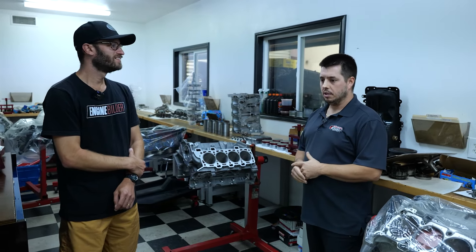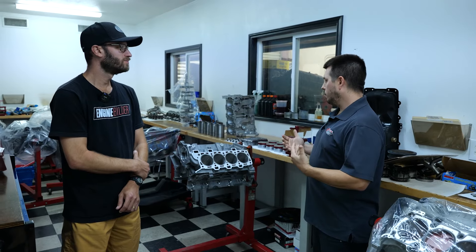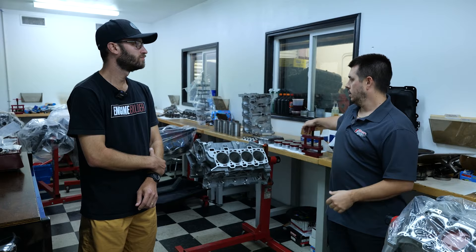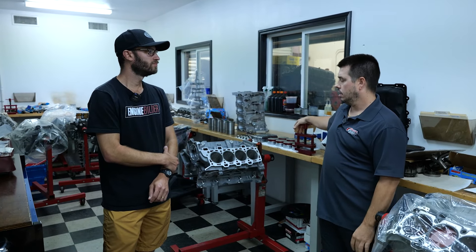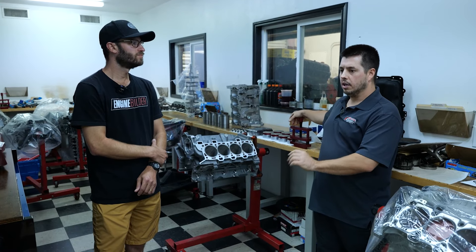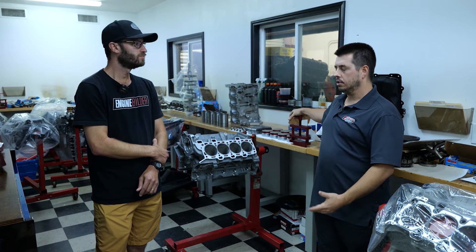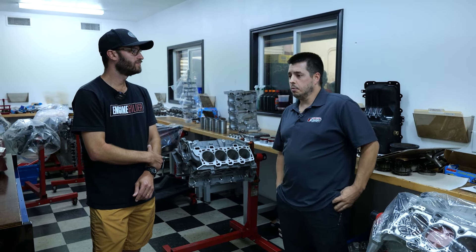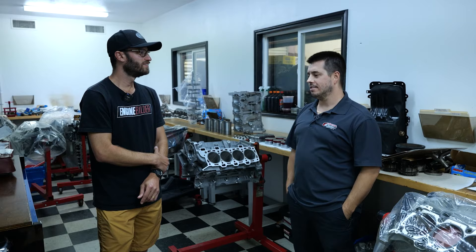We're slowly growing to that as well. We've gotten to where we do anything from late model Ford, Chevrolets, Cadillacs, Toyotas — pretty much messed with all of it now. We have our cookie cutter bread and butter GM and Ford — that's a huge market and we do a lot of that. But we've just grown it into doing what we like to do, so we enjoy it. We build the engines we want.